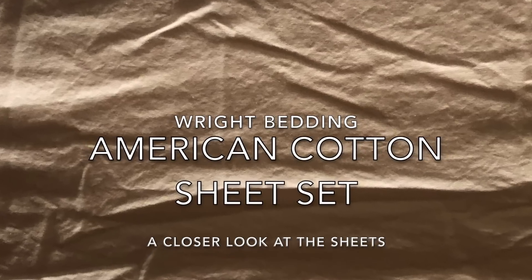Let's talk about the Right Bedding flat sheet that comes with the American Cotton Sheet Set. When it first came to me, I thought maybe I'd received a king-size sheet by mistake because it was just so big. I have about a 12-inch deep mattress, so usually when I buy sheets there's no expectation I'll be able to tuck them in on the side. But here you can see it's really, really tucked in — it just keeps going.